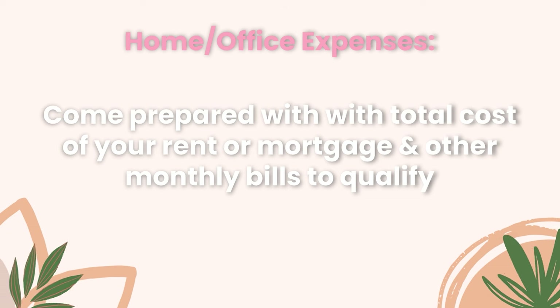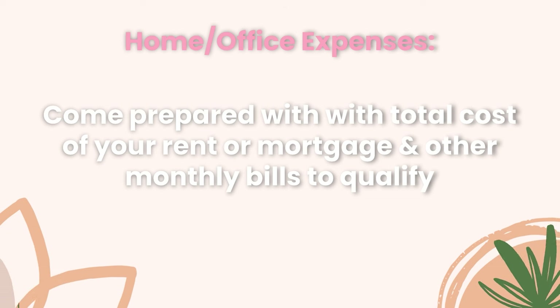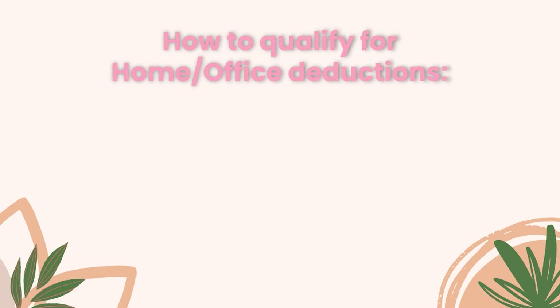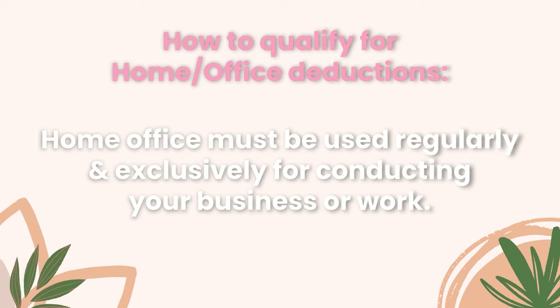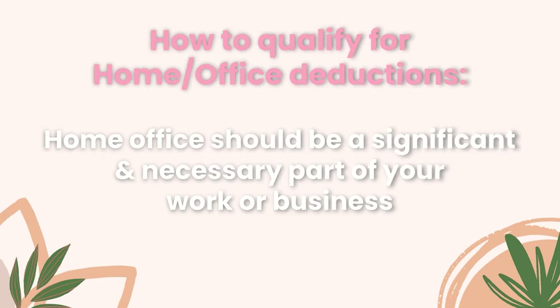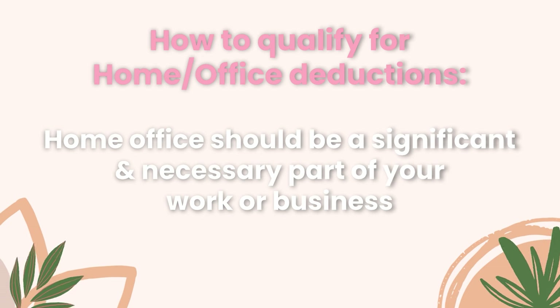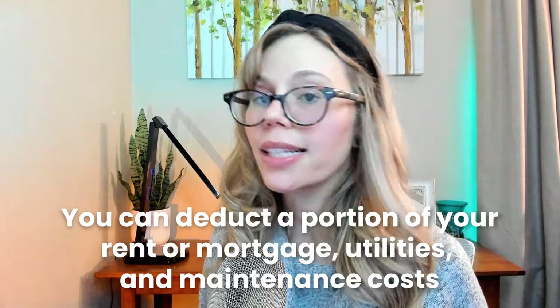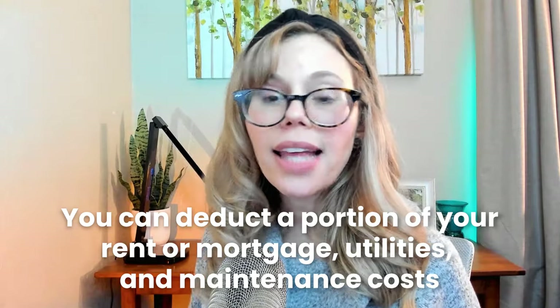My accountant did personally ask me to separate my Etsy fees from my advertising fees, so just a heads up there. A portion of your bills may also qualify as a write-off, so come prepared with the total cost of your rent or mortgage and other monthly bills. To qualify for home office deductions, you typically need to meet two criteria: your home office must be used regularly and exclusively for conducting your business, and it should be a significant and necessary part of your work — the place where you manage administrative tasks, meet with clients, or conduct essential work-related activities.